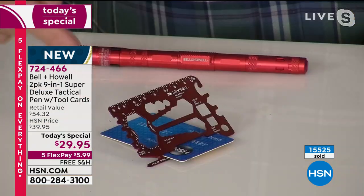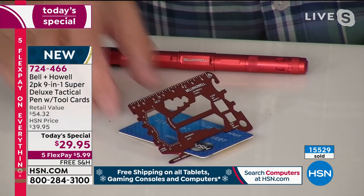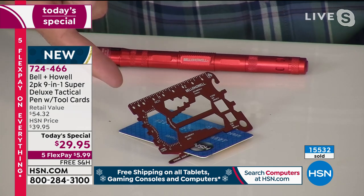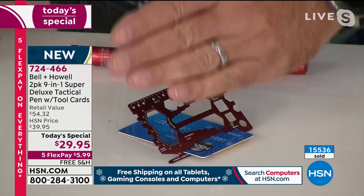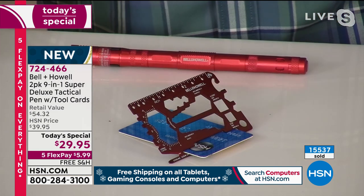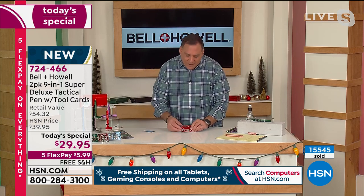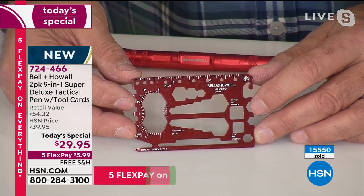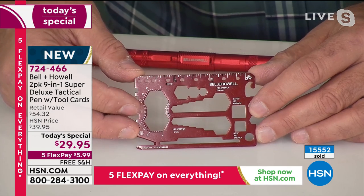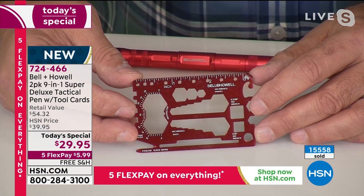One of the functions on the card is a cell phone stand — just take a room key, credit card, or anything that fits in the bottom slot and lean your phone against it to watch a movie or take a Zoom call. Take the card out and look — there are two rulers on it, both in centimeters and inches, and a protractor at one end so you can check angles on things.